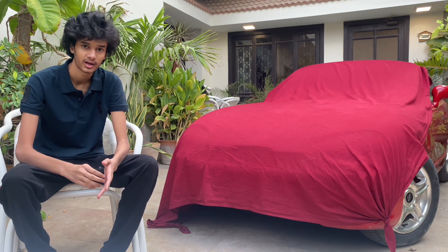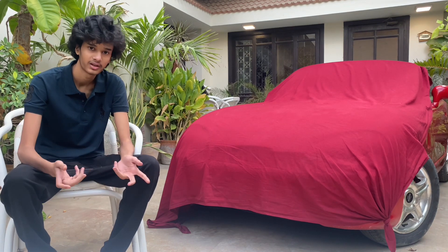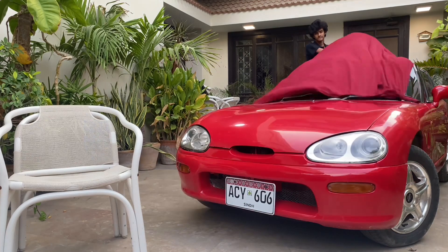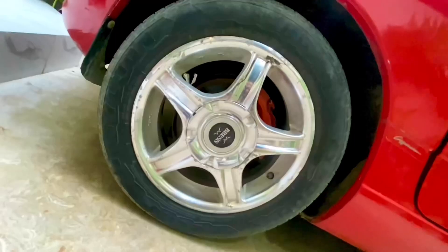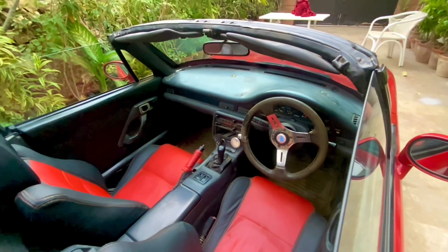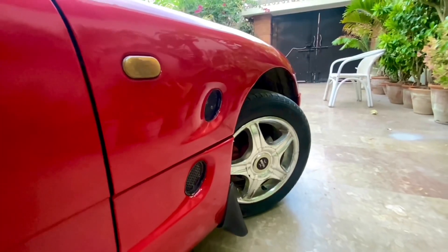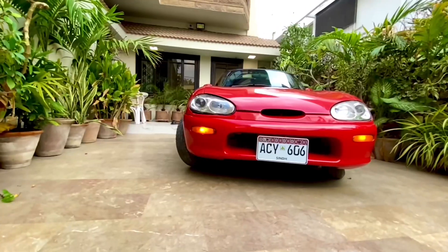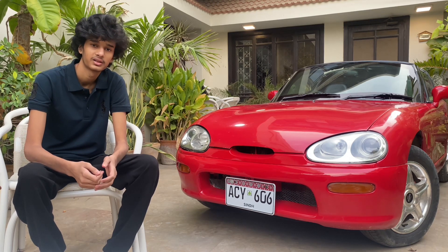Salaam everyone, I am finally back after two years. First of all, shout out to Allah and then our parents who bought me this car at the age of 17.